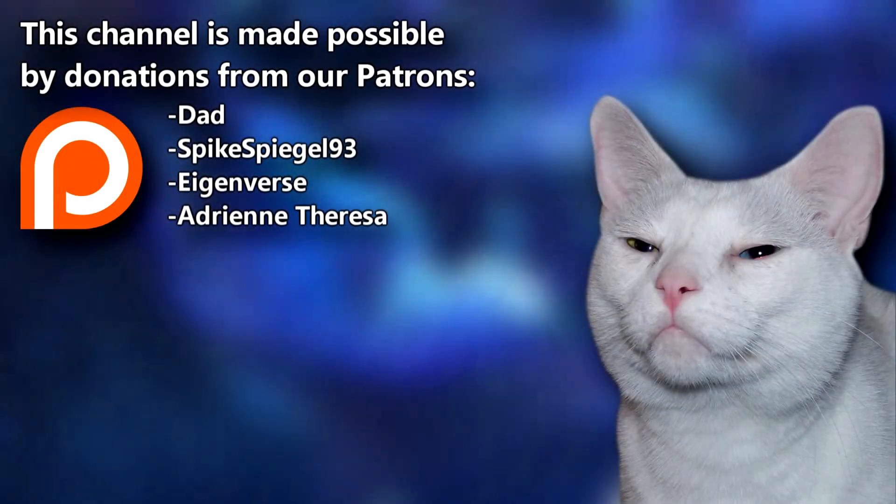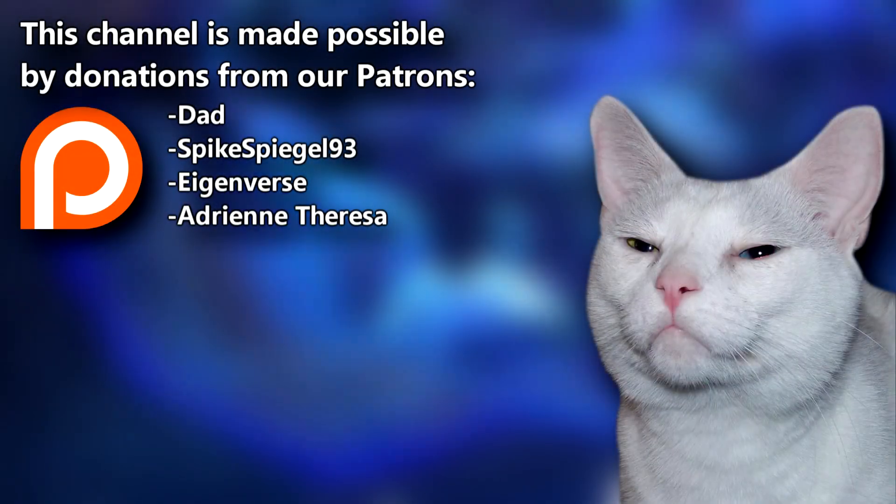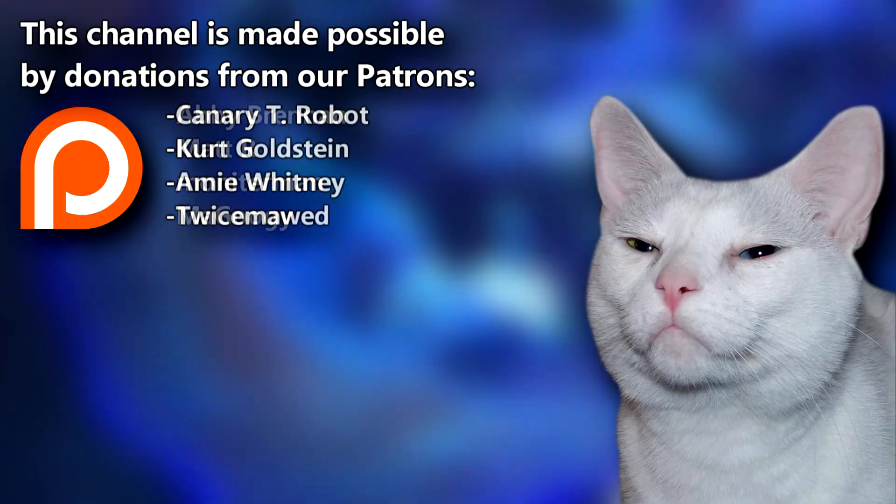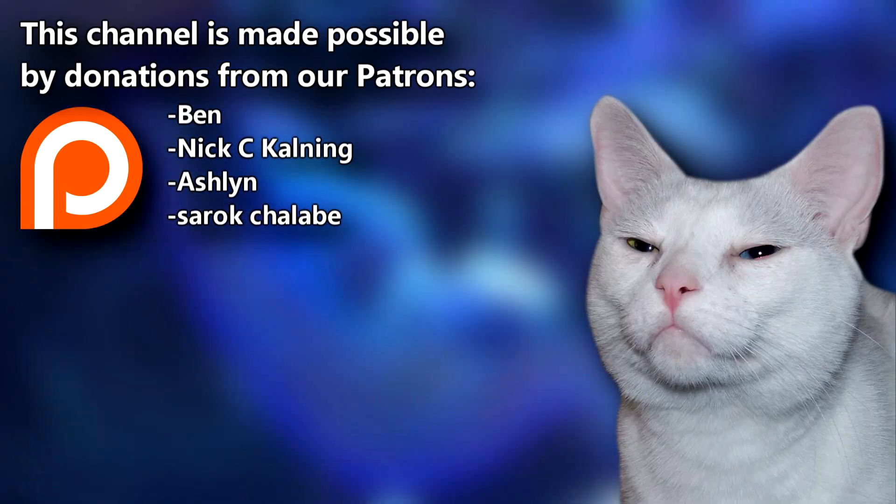A big thanks to your dad, spikespiegel93, and the rest of our Patreon family for supporting our animal videos. You can join them over on the AFF Patreon. Give a thumbs up if you learned something new today, and thanks for watching Animal Fact Files.